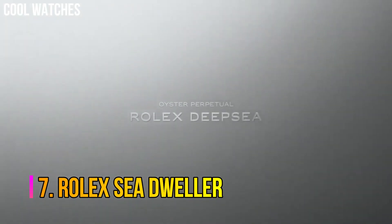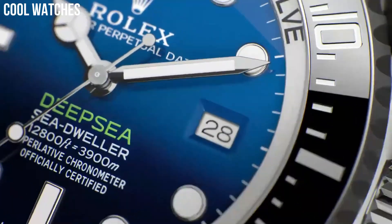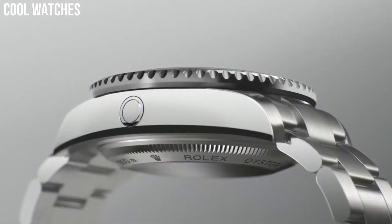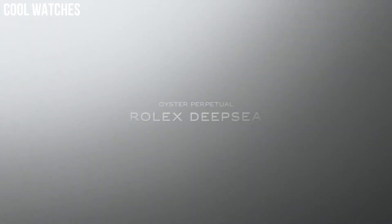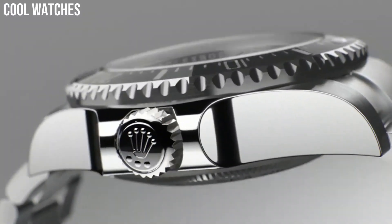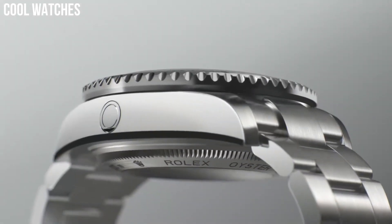Number 7: Rolex Sea-Dweller. The Rolex Oyster Perpetual Date Sea-Dweller is a line of divers' watches manufactured by Rolex, with an underwater diving depth rating of 610 m for vintage models and up to 3,900 m for the most recent Sea-Dweller Deep Sea model. Deep blue dial enhanced by luminous silver-tone Mercedes logo sword and braguette-style shape hands. Silver-tone stainless steel case with a silver-tone stainless steel Rolex Oyster band.